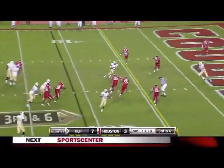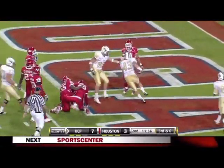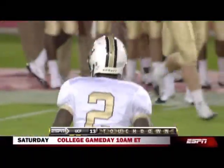They're going for it on third and six, and into the end zone. Touchdown, UCF. That is the halfback, Ricky Kane.